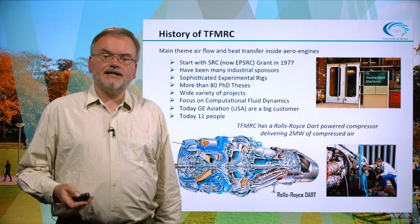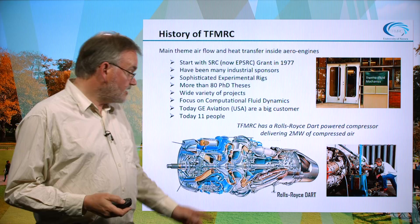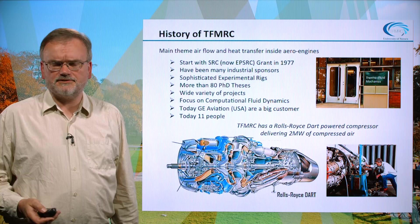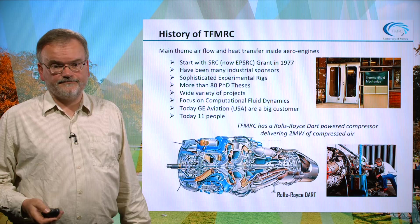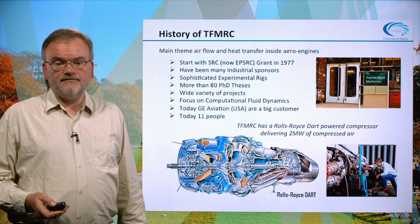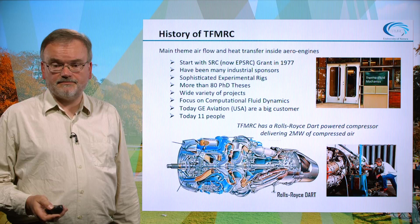We've had a very wide variety of projects, and within the lab we have a very special air source, which is a Rolls-Royce Dart engine installed inside the lab, driving a large compressor and providing us with two megawatts of compressed air. This means we can do a very wide range of high power test rigs. We also have a strong focus on computational fluid dynamics, which allows the prediction of features of the flow field. GE Aviation are today our main customer, and we are 11 people in the lab.